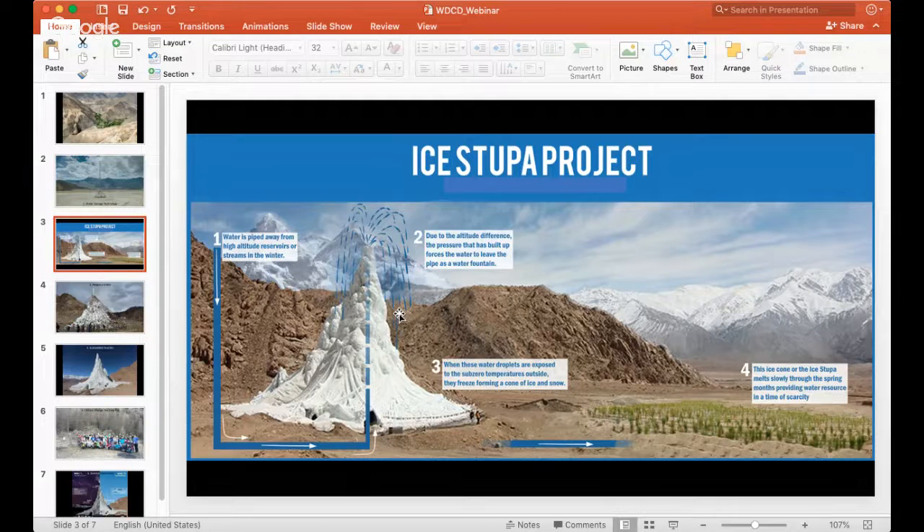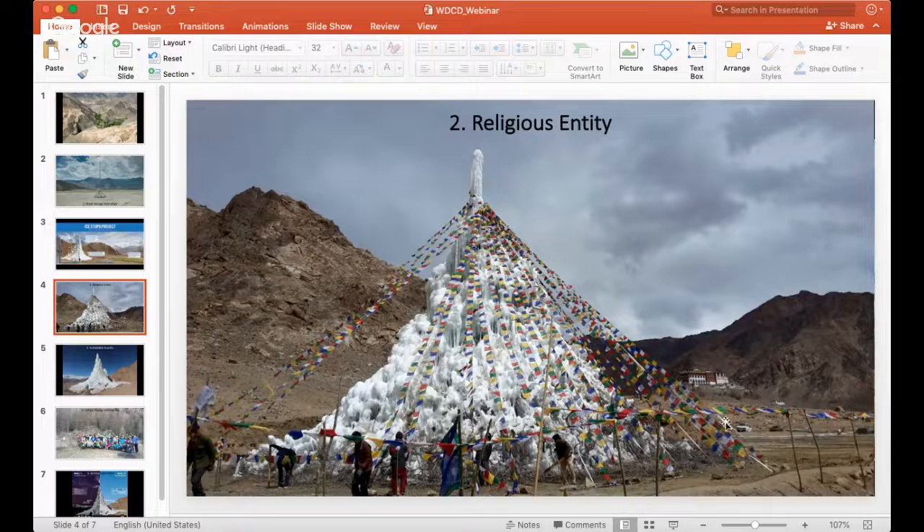Beyond the technology itself, an interesting development was that when the first ice structure was built and began showing results, the village started seeing it as a religious entity. They laid prayer flags across it, and the religious leader of the area came and conducted prayers. The villagers began worshipping it, and in fact the name 'Ice Stupa' originates from Buddhist religion, where stupas are a central religious symbol — the local people named it themselves.